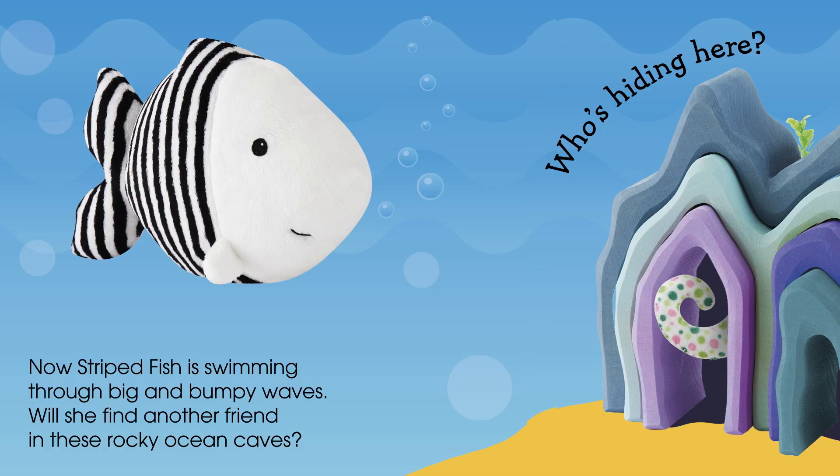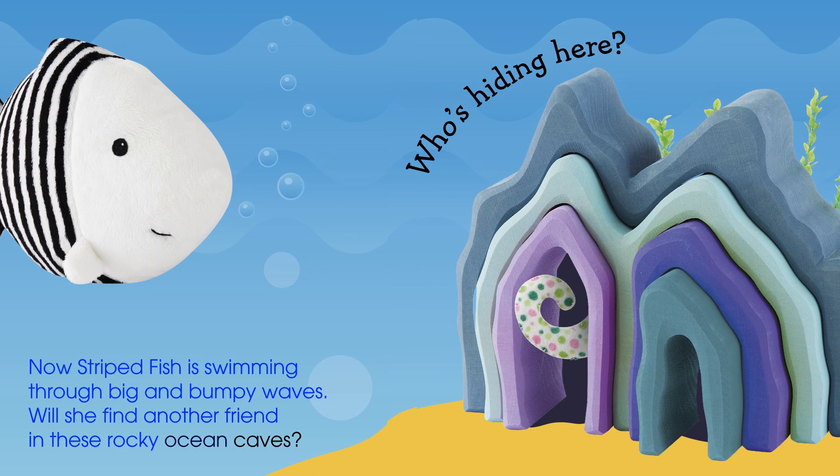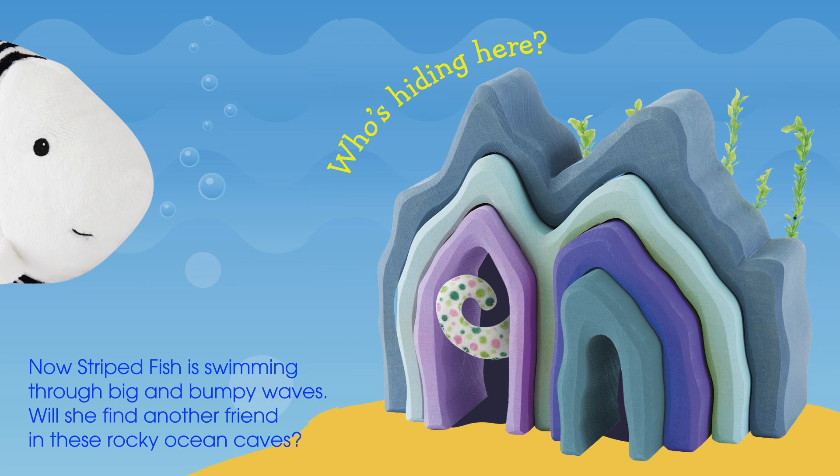Now striped fish is swimming through big and bumpy waves. Will she find another friend in these rocky ocean caves? Who's hiding here? Peek-a-boo! It's Spotted Seahorse.